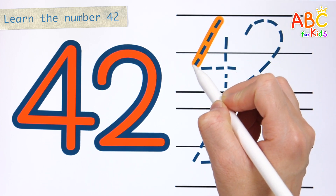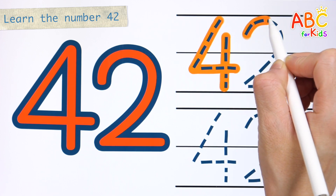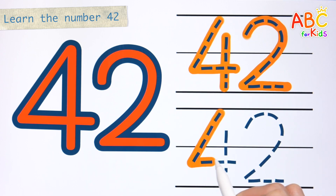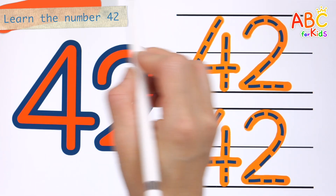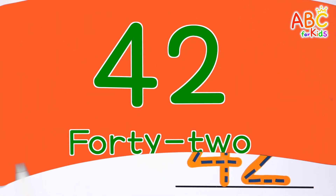Shall we write down the numbers? 42! The wheels on the bus! 42! 42!